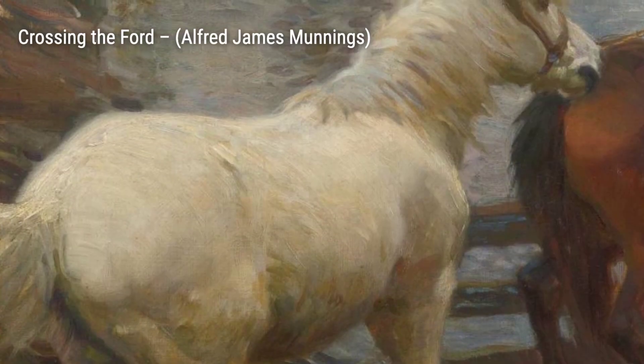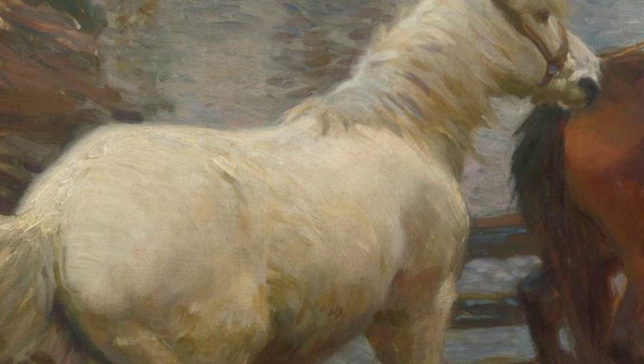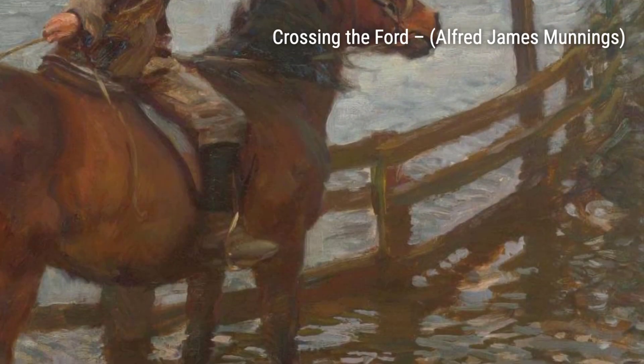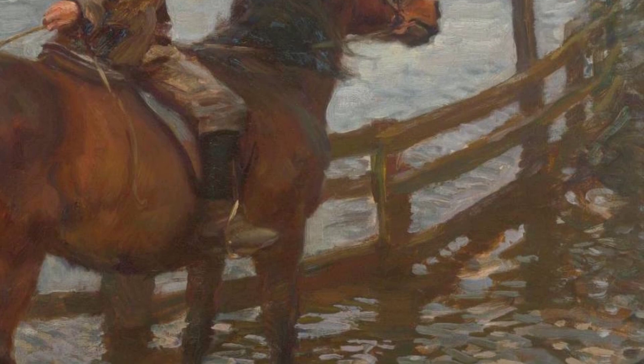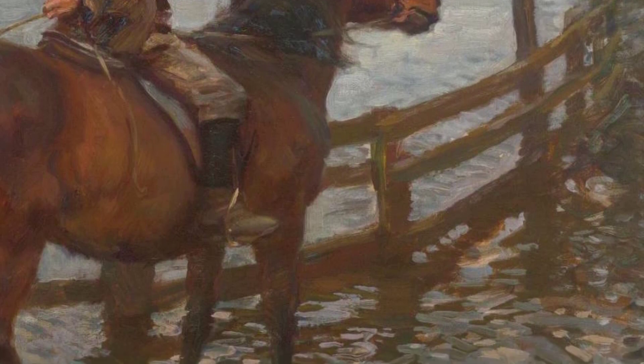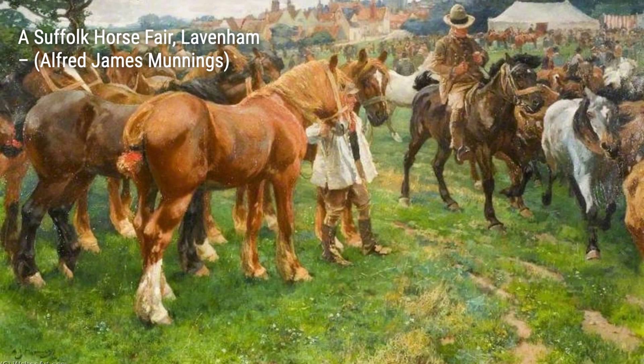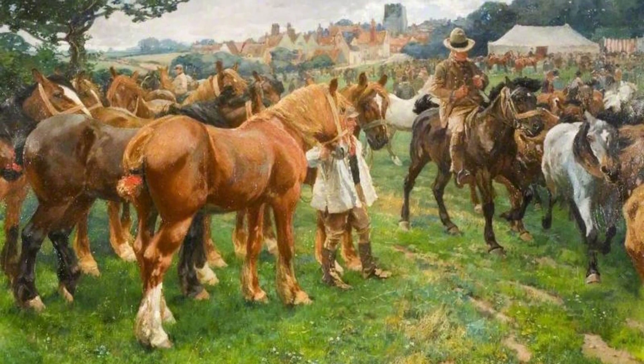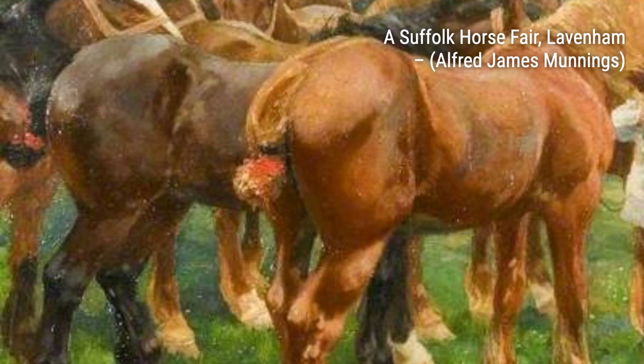In Crossing the Ford, Munnings takes us to a serene countryside scene, where horses and riders navigate a shallow river. The peaceful atmosphere and natural beauty are beautifully depicted. Now, let's explore the Suffolk Horse Fair, Lavenham. Munnings showcases the vibrant atmosphere of a traditional horse fair, with lively characters and horses filling the canvas.